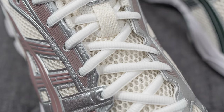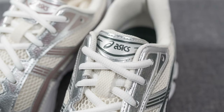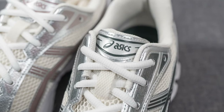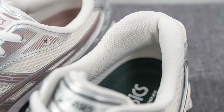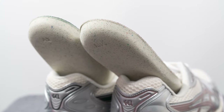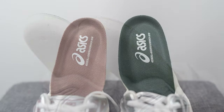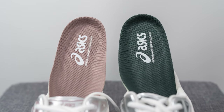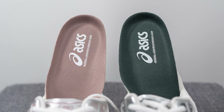The tongue is entirely constructed out of that same open style mesh we saw on the toe box, and on top of the tongue we have a synthetic leather overlay with Asics branding in that tonal color. The interior of the shoe is padded and covered in a mesh liner. Moving on to the insoles, these come with a very well padded Ortholite branded insole, so it's extremely cushioned, and the color of the insole matches the tonal color of the shoe. Pressed onto the heel, we have Asics Gel Kayano 14 branding.